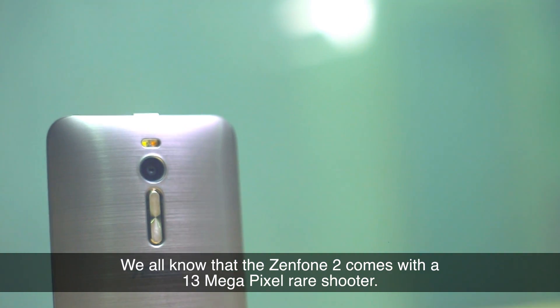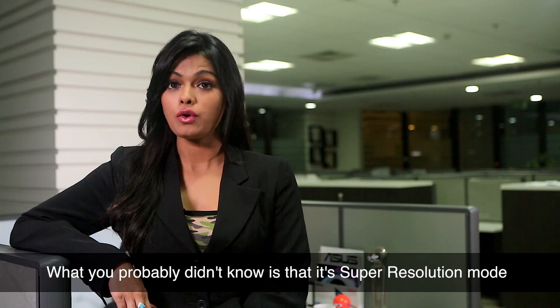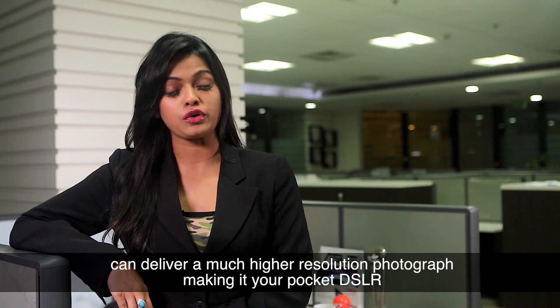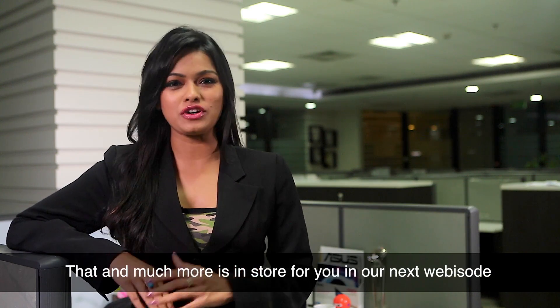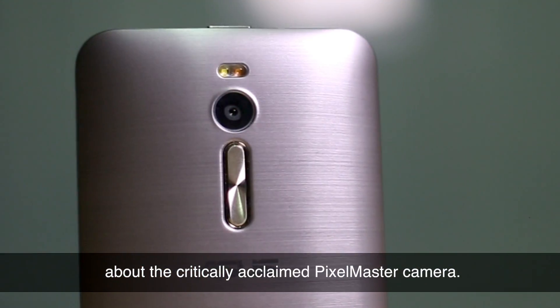We all know that the Zenfone 2 comes with a 13MP rear shooter. What you probably didn't know is that its SuperResolution mode can deliver a much higher resolution photograph, making it your pocket DSLR. That and much more is in store for you in our next webisode about the critically acclaimed Pixelmaster camera.